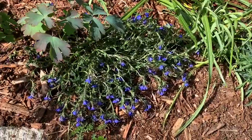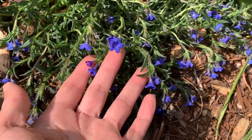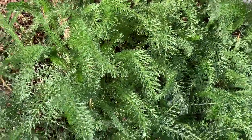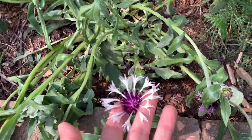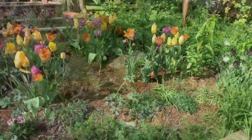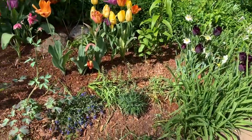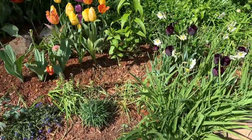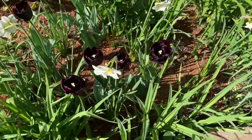These are lithodora — looks like I need to water them — also a perennial. Yarrow is a perennial, carnations are perennials, and cornflower is also a perennial. That's why I love perennial plants — because once they are established, they will come back every year for you, as long as they are grown in the right conditions.